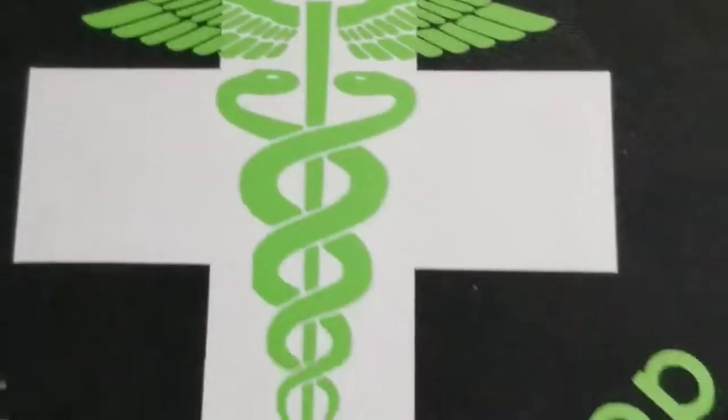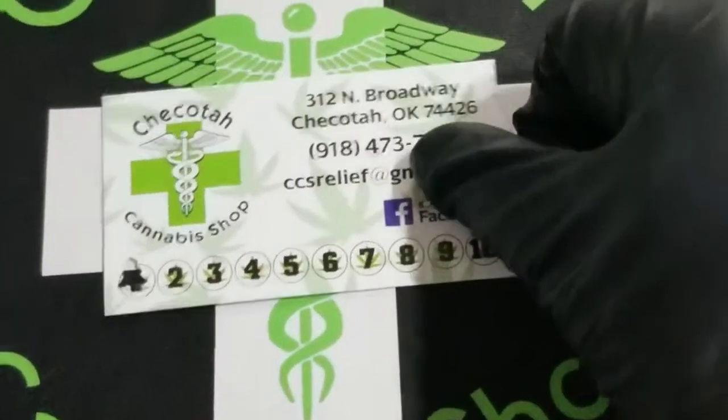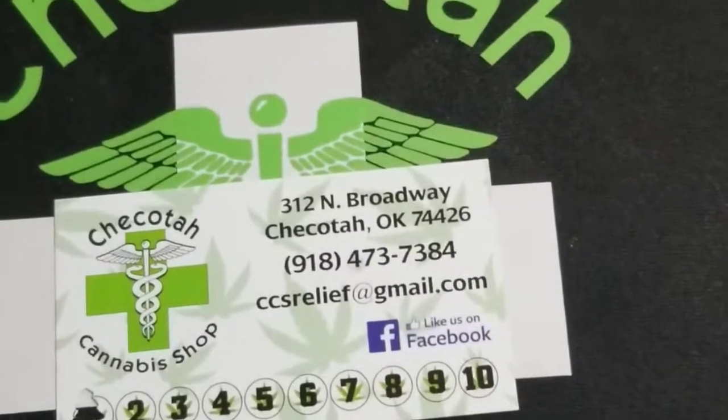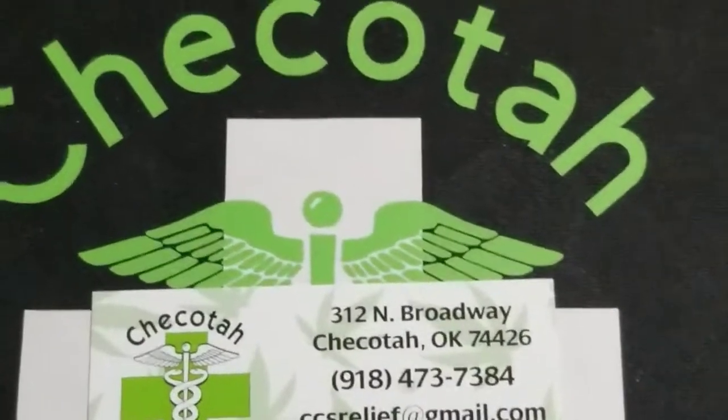What up everybody? Shikota Cannabis Shop Man located at 312 North Broadway, Shikota, Oklahoma. Call me 918-473-7384.